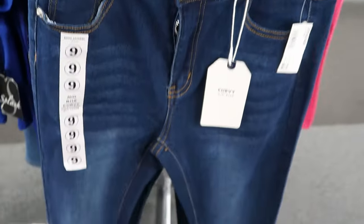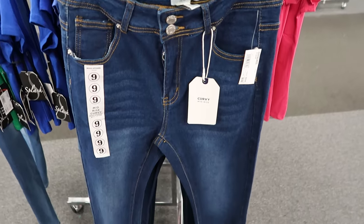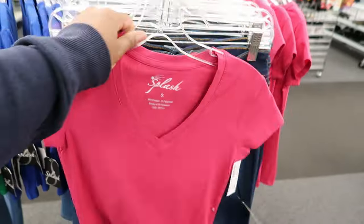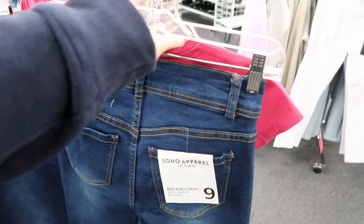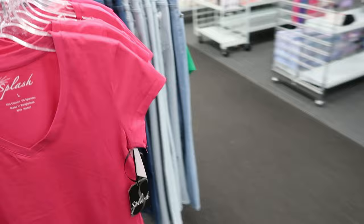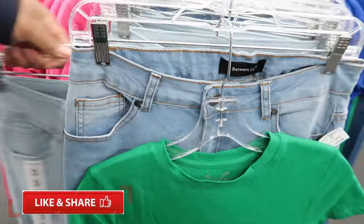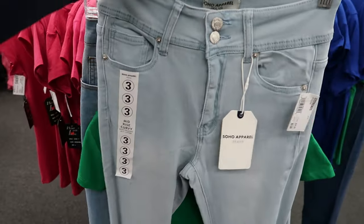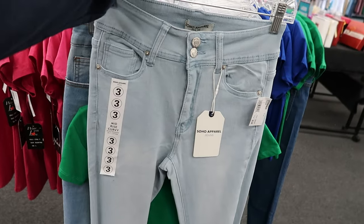Now the pants that they paired it with, these are by Soho Apparel and they are $9.99. They have functioning pockets on the front, which is always a plus. They are straight leg on the bottom and they also have functioning pockets on the back. Now let's go around to the other side because they had a different style wash. These are by Soho Apparel as well and they are $9.99 — they are straight leg at the bottom, just in a lighter color wash.